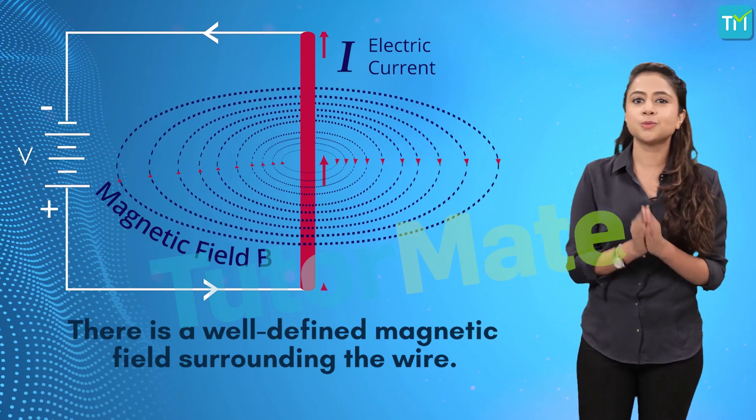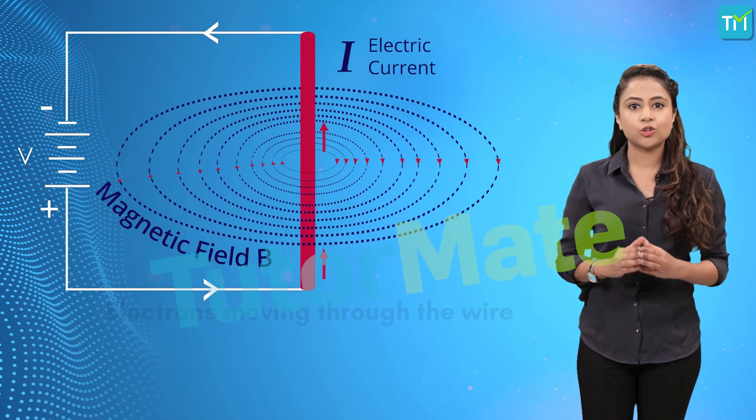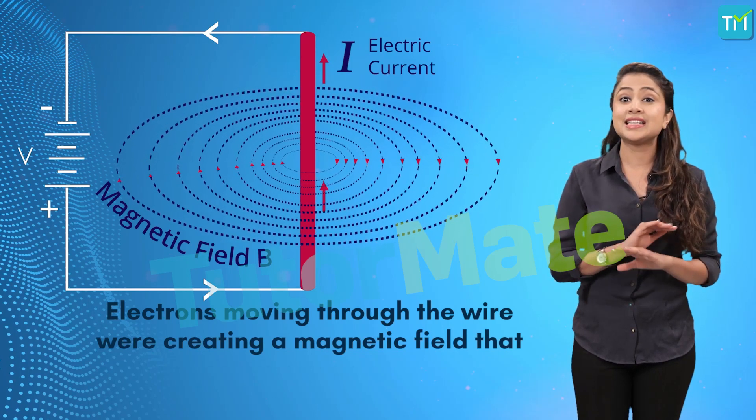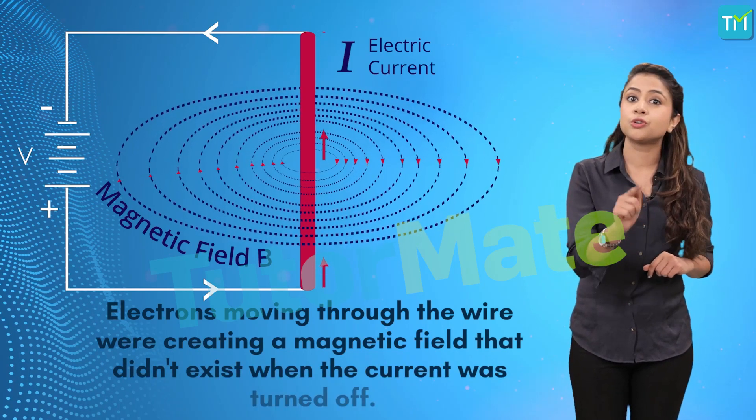The conclusion from this observation was that the electrons moving through the wire were creating a magnetic field that didn't exist when the current was turned off. This means that we effectively have a magnet that can be turned on and off with the help of a switch.